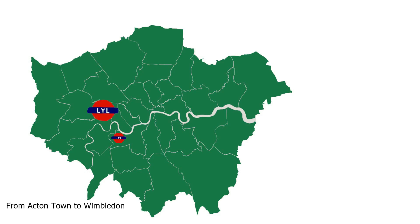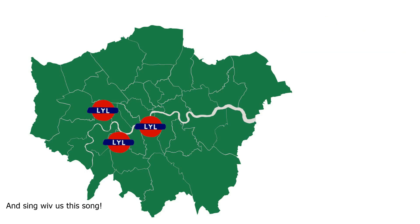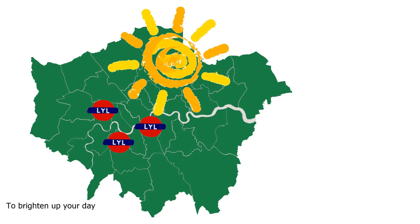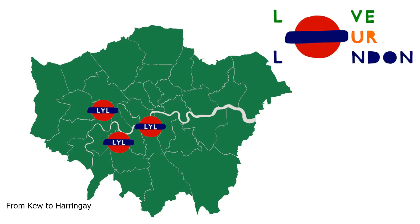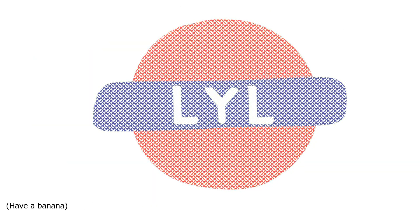From Acton Town to Wimbledon, from Brixton to beyond, come love your London with us and sing with us this song. There's no more smog but we've a vlog to brighten up your day. Come love your London with us from Q to Arringay. Come out with us and play — love your London, have a banana!